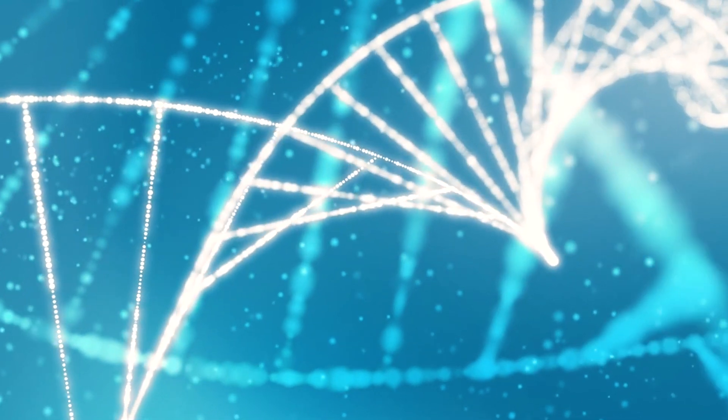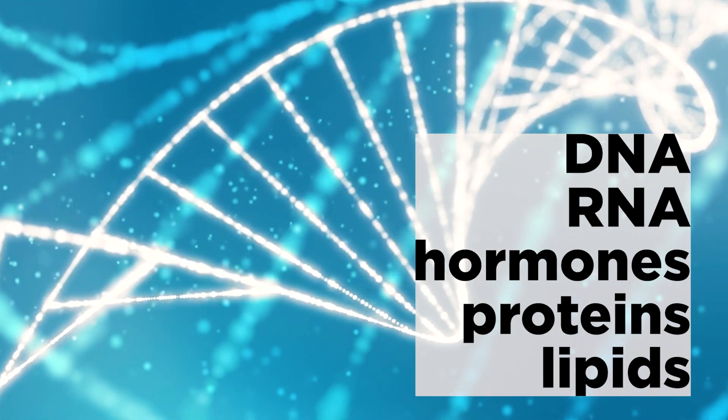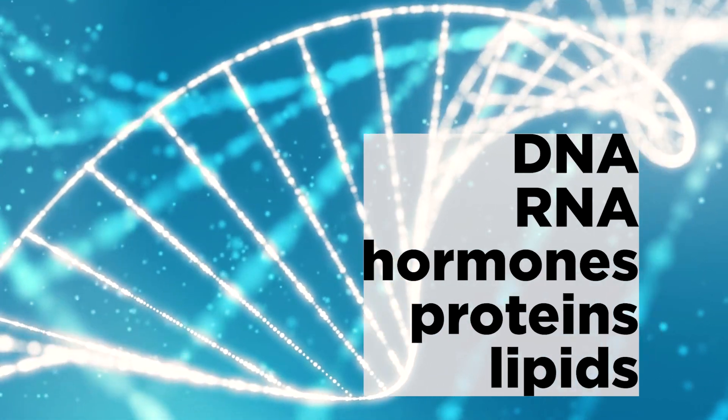Vitamin B12 acts as a cofactor in complex biochemical processes, participating in the synthesis of nearly 100 different substrates, including DNA, RNA, hormones, proteins, and lipids. Vitamin B12 is an important link in the metabolism of fats and proteins, and is essential for the proper formation of red blood cells.